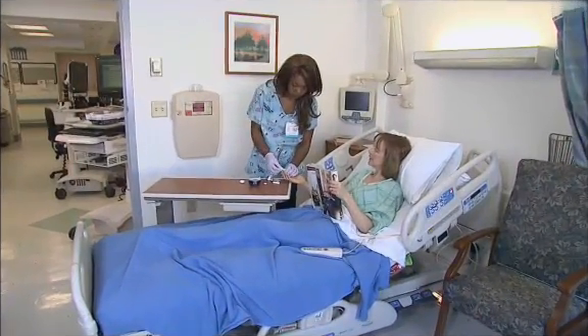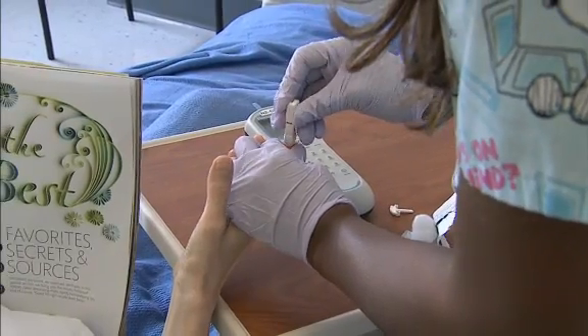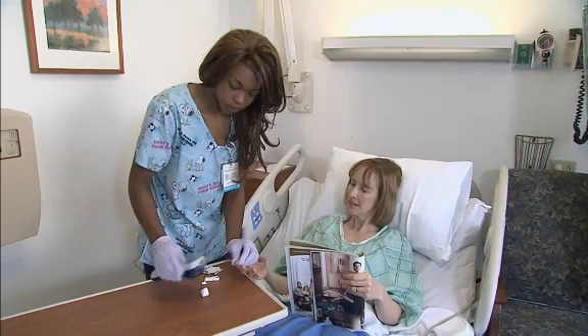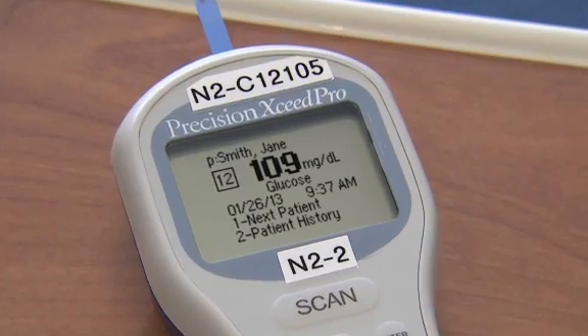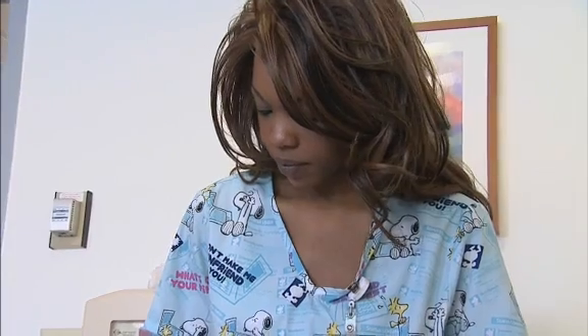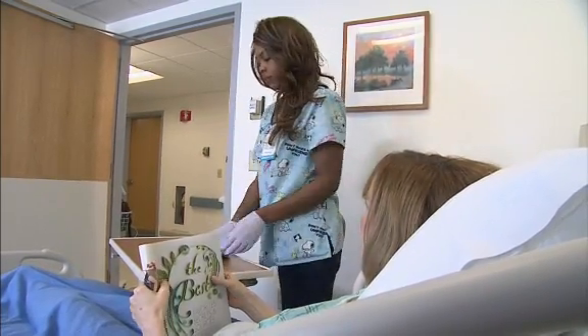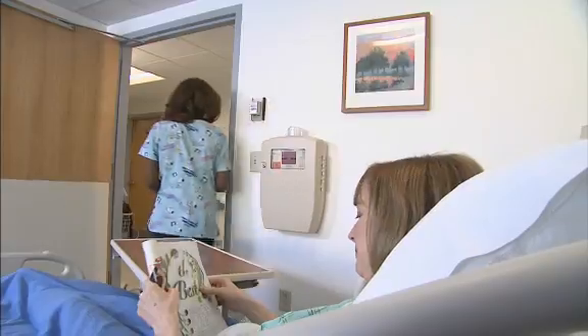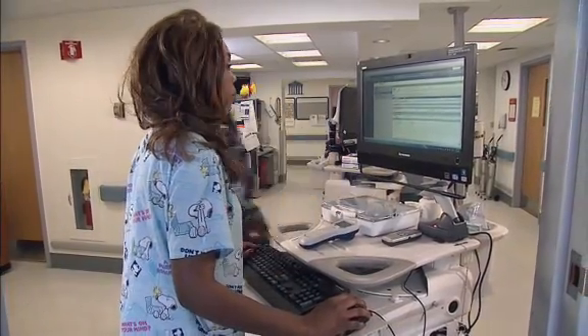We're just going to do your blood glucose this morning. Okay. And a little pinch. Okay, everything looks good. Thank you. As soon as you're done here, I need your help. Okay, I'll be right there.